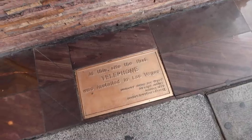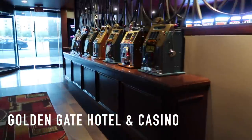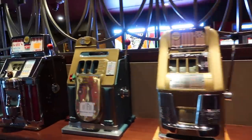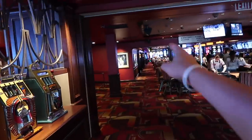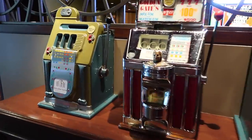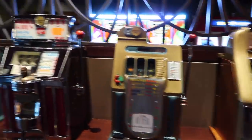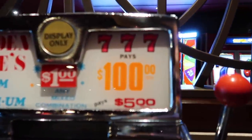Next up will be Golden Gate, which is just across the street from the Plaza. The first telephone was installed here in Vegas, and now it's just a nice wall display. If you're into vintage Vegas, they've got old-school slot machines here — just walk down this way when you're coming in from Fremont Street. Some old-school slot machines — 777 pays one hundred dollars.